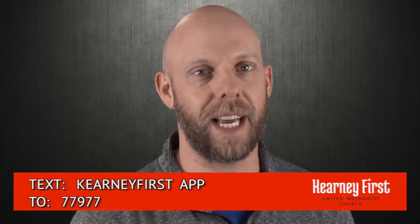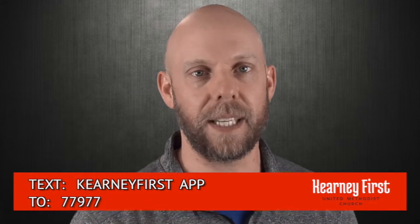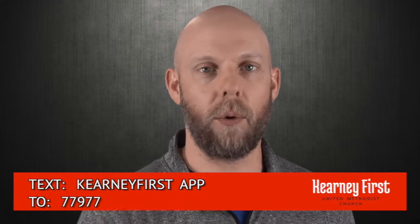To download the app, simply send a text message to 77977, and in the message field, type in kearneyfirst — all one word — app. All of these are great ways for you to keep connected with your church, and here are just a couple of announcements that we wanted to highlight for you this morning.